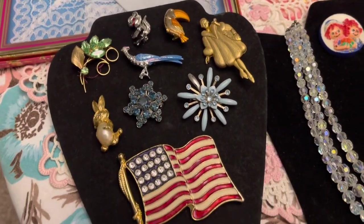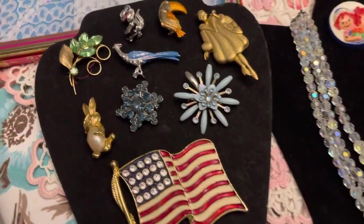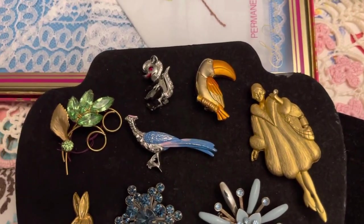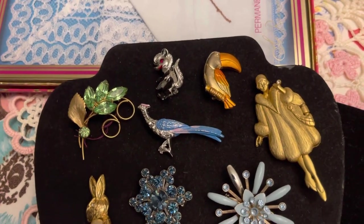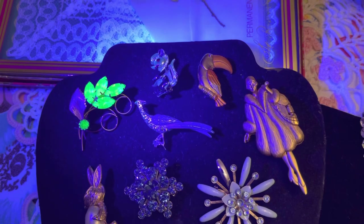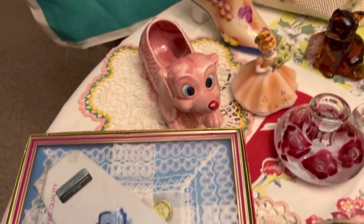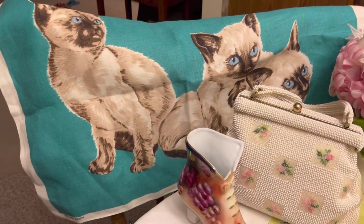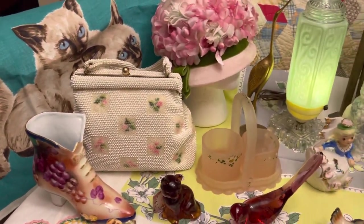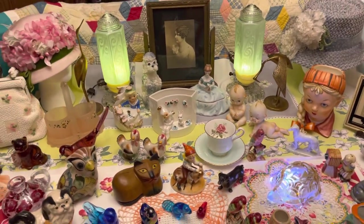And then we have some brooches — a big flag, a little rabbit, a starburst with rhinestones, a couple of birds, a little skunk. And this little brooch does glow — it's a very pretty piece. The little cats, dish towel, and some other linens will be available. There will be doilies, and possibly some handkerchiefs if I can get them all together before the sale. Been really busy with estate sales lately.